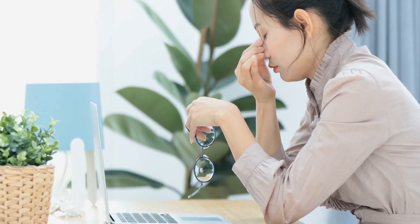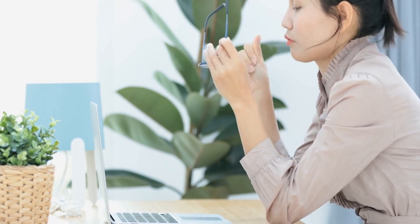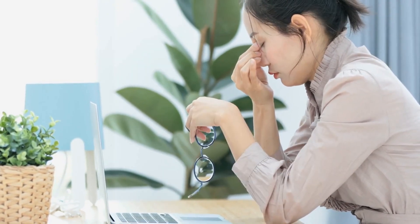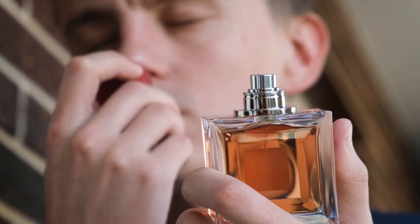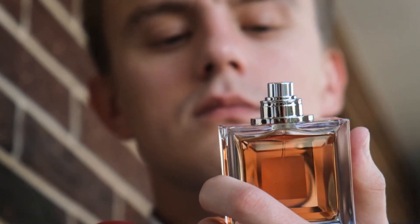Additionally, the calming properties of garlic may help reduce feelings of anxiety and promote a sense of well-being, which can also contribute to a better night's sleep. However, it's worth noting that the strong smell of garlic may be overpowering for some and could potentially disrupt sleep instead of enhancing it.